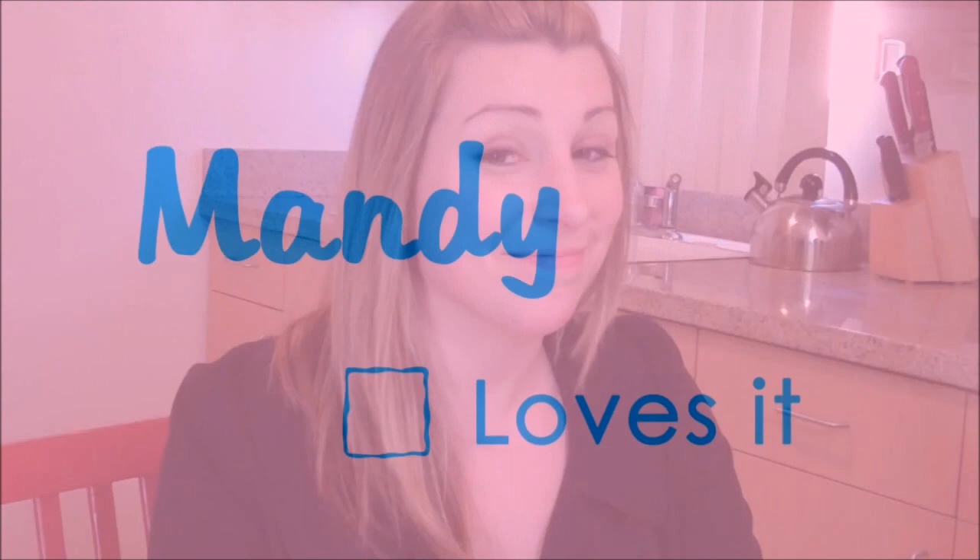Yeah, this is something my great-grandma would have made. Well, there you have it. I'm getting hungry. Thank you.